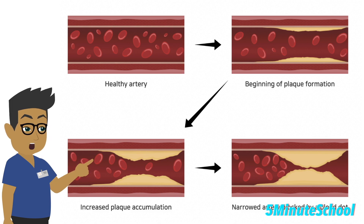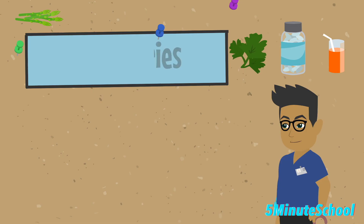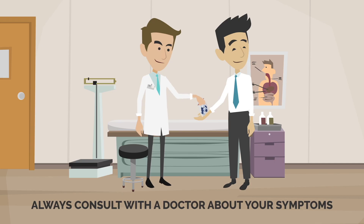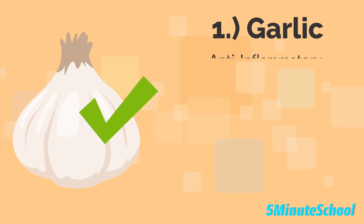To help unclog arteries, there are a number of foods and herbs that have been backed by scientific studies to help. In today's video, we're going to give you 10 examples of those foods and herbs. Bear in mind, if you are having issues or if you're predisposed to atherosclerosis, it's always best to have a consultation with your doctor and discuss all potential treatment options. The first example we're going to give today is garlic.